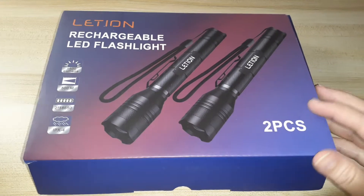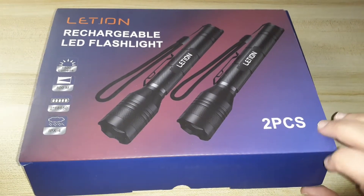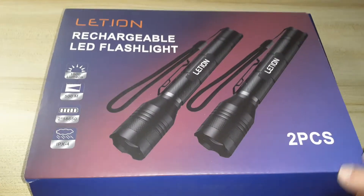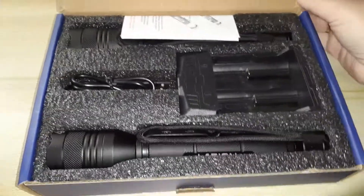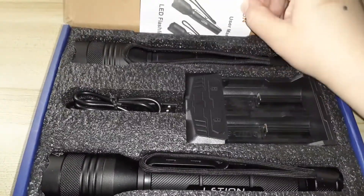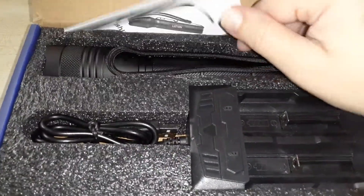Hi guys, today I'm reviewing this rechargeable LED flashlight. There are two of them in here and the brand is Letian. I love the brand Letian — I think I have one or two other flashlights from them and I love them very much. They're very bright.